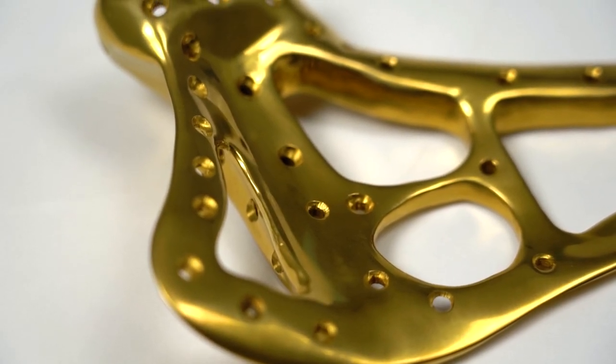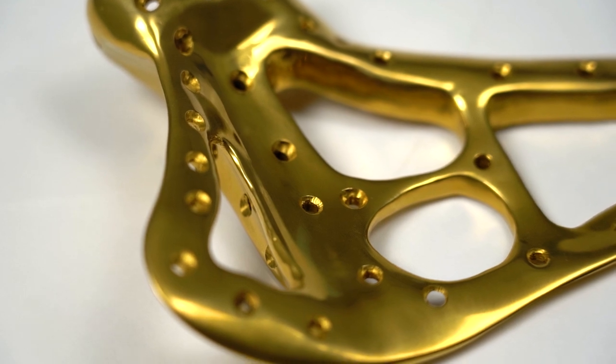Titanium nitride coating leads to custom implants, and here's how. Your implant is going to be in your body a long time — you're going to rely on it, you don't want it to wear. So the implant needs a really hard surface.